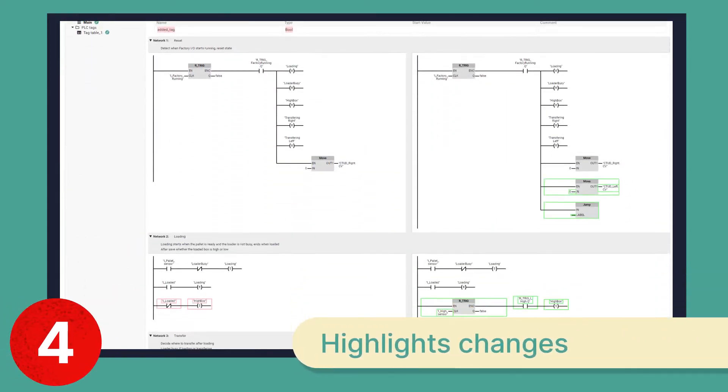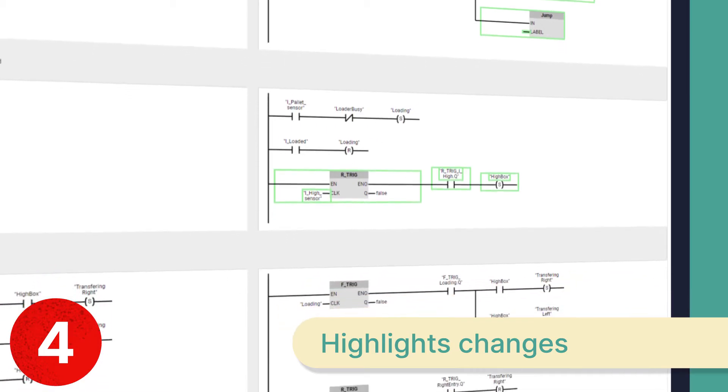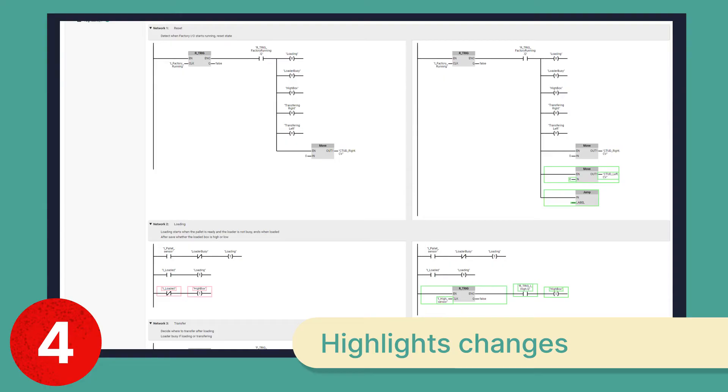Number four: Copia renders the difference between versions graphically. The changes are highlighted so you can easily see what has been added, deleted, or edited without having to sift through hundreds of lines of code or rungs in the process.